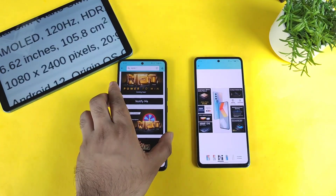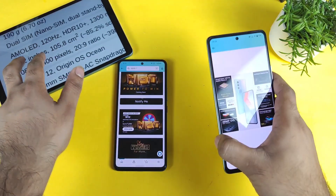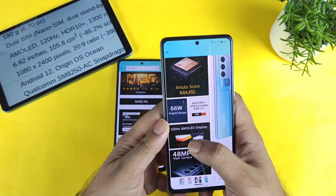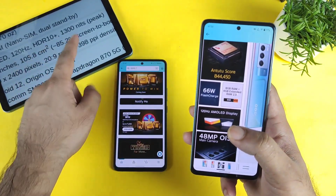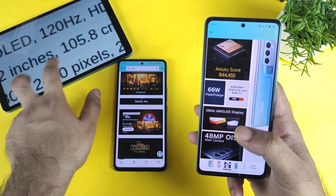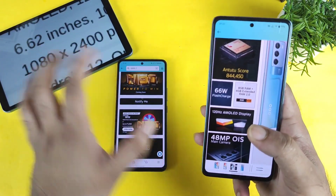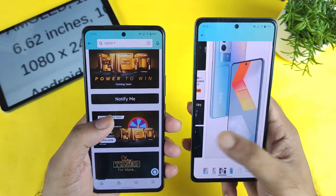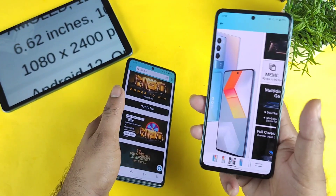Next, regarding the display — both phones have the same 120Hz AMOLED panel, so there is not much difference there. Display size and peak brightness levels are also pretty similar on the iQoo Neo 6 5G. Display-wise, you are not going to notice much difference between the iQoo 9 SE and the iQoo Neo 6 5G smartphone.